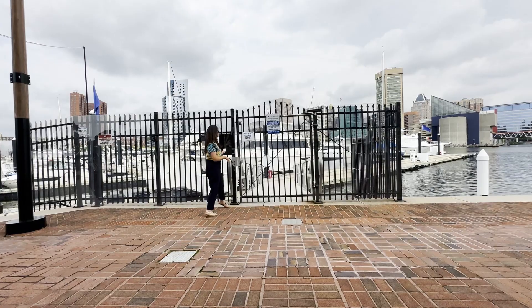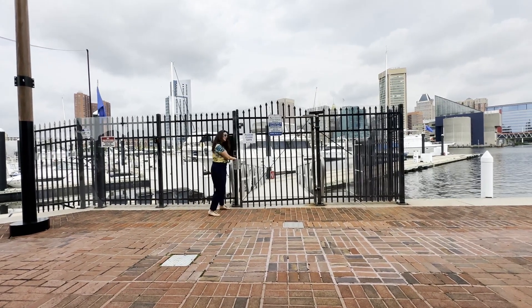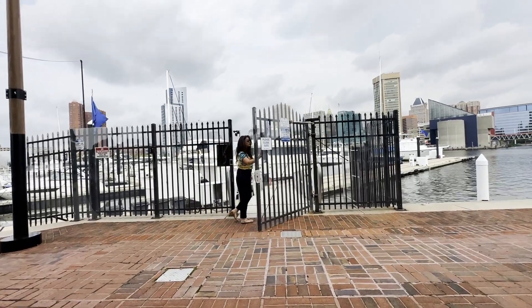They even have laundry. The marina is gated for your security and it's gorgeous.